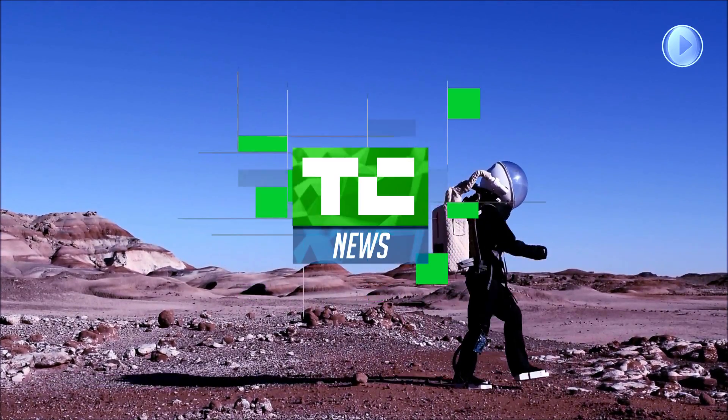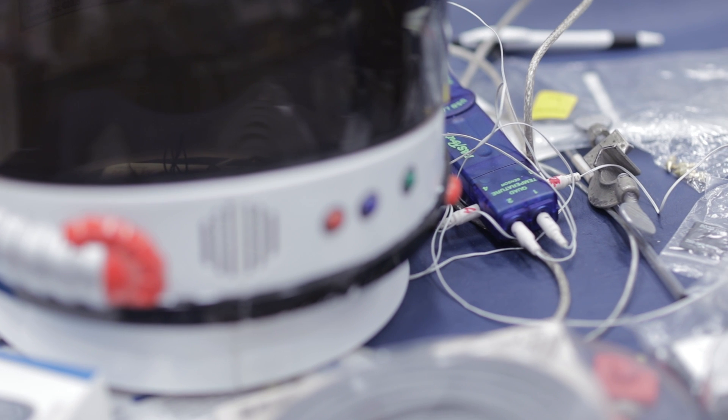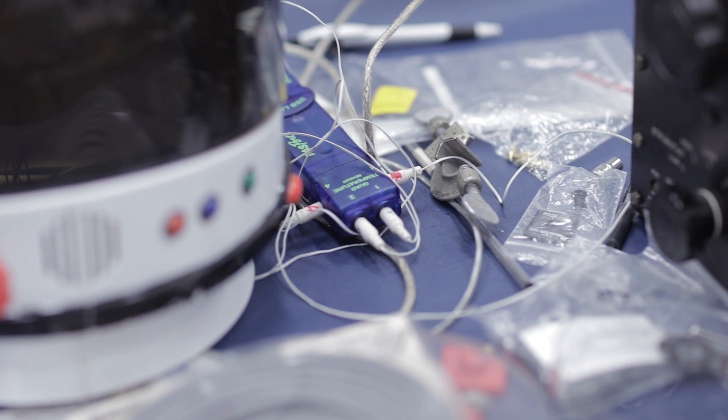We're in the Manned Vehicle Lab. The Manned Vehicle Lab is really interested in human-machine interactions. My research in particular looks at how do we develop these types of decision-making assist systems and how do we enable the appropriate trust in those systems so that the person can use the information and make the right decision.